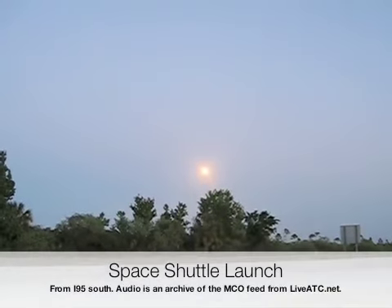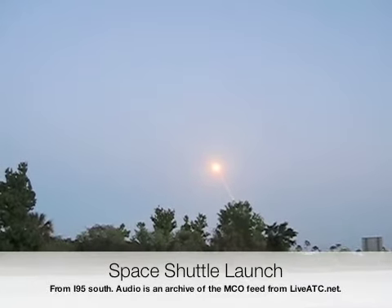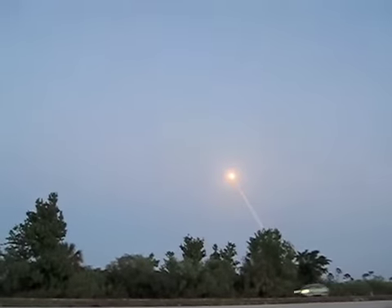At a beautiful launch. Center 134.0, tell them this again, you are doing 250 knots. Call to 1448, 34-0, and we've got a great view. Thank you very much.